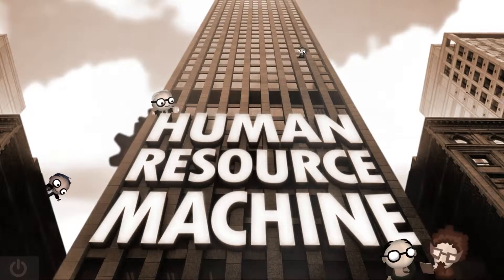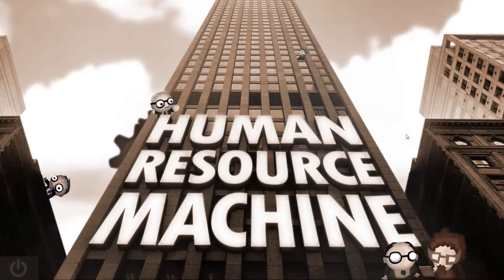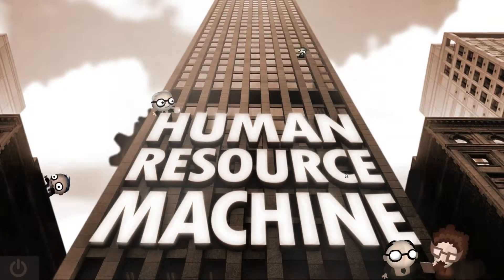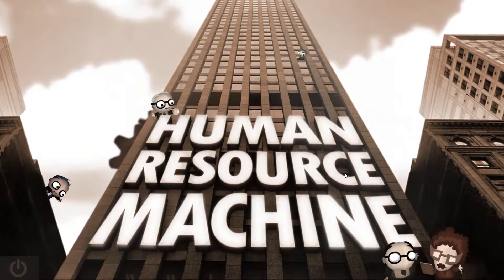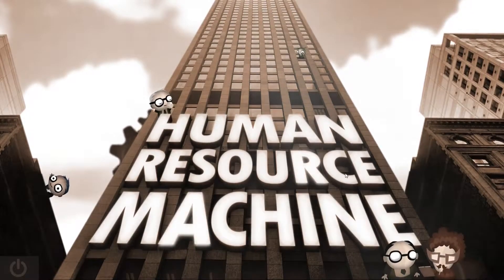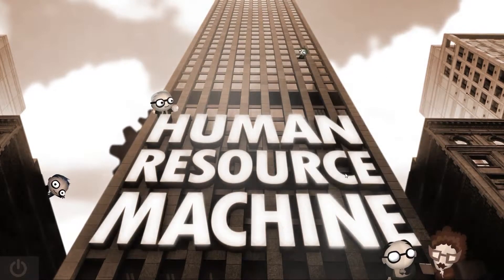Hello and welcome back everyone to Human Resource Machine. I am going to change the series around a little bit. Since I've started it, I didn't really have that much time to record and comment and all that stuff. And I figured out that watching me just doing nothing and just thinking is not that entertaining really.